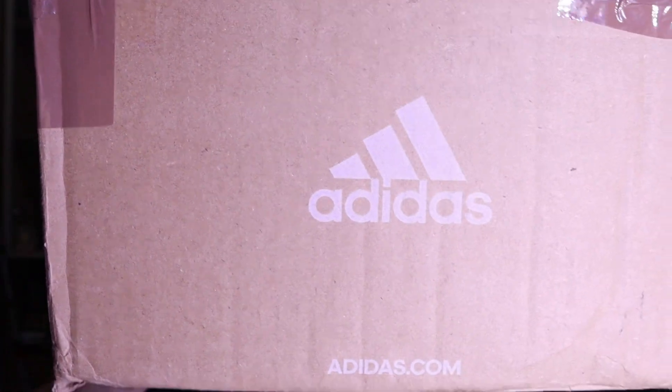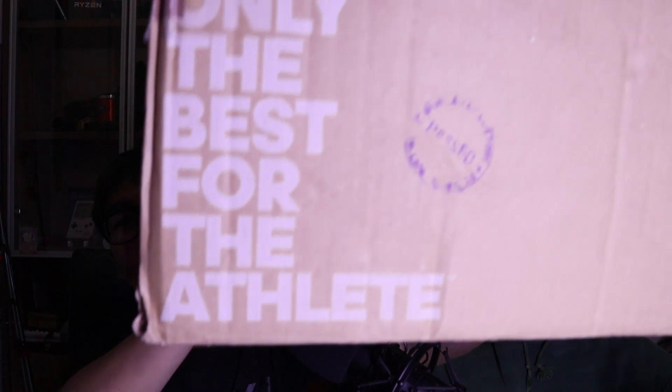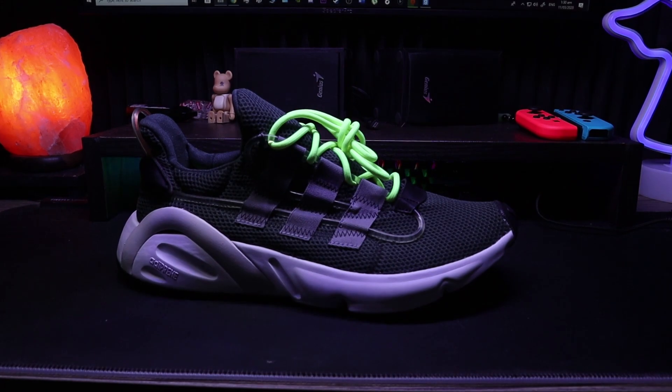The second sneaker I got is a promo sample, which is an Adidas Lexicon. It comes in a replacement box, and when I got it from customs it was in an Adidas box. It says here 'only for the best athlete.' This Lexicon sample over here is a promo sample.